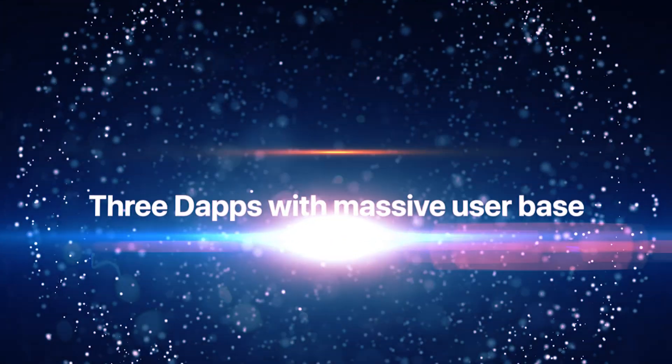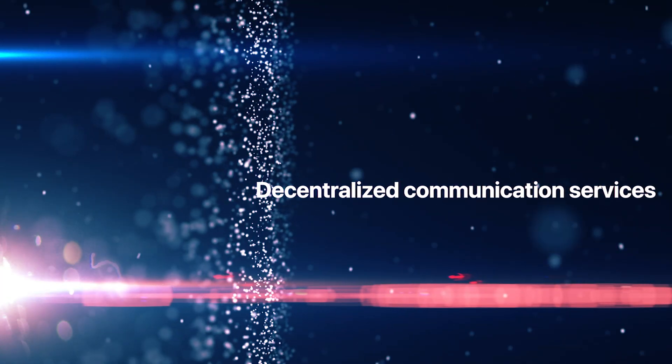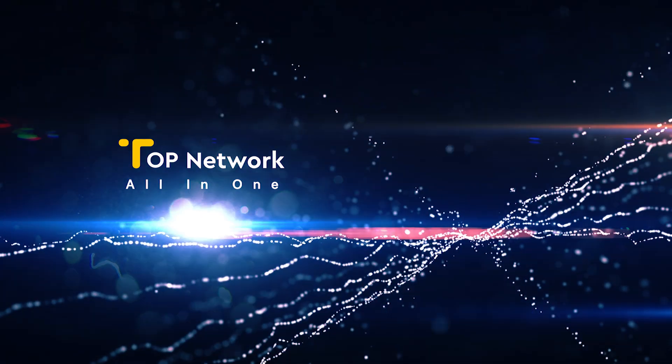3 dApps with massive user base. Full-stack decentralized communication services. A high-performance public blockchain for all dApps. All in the Top Network.